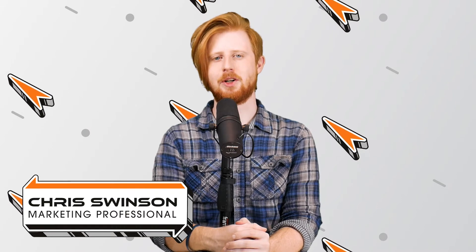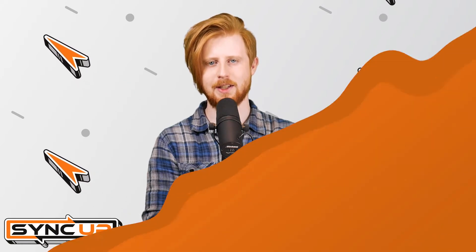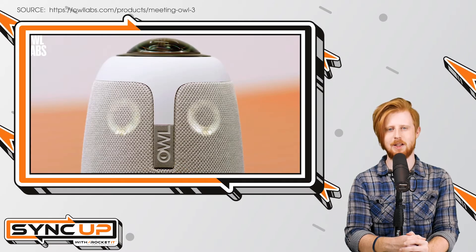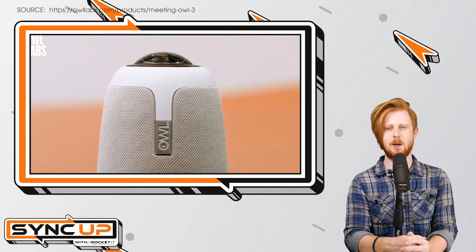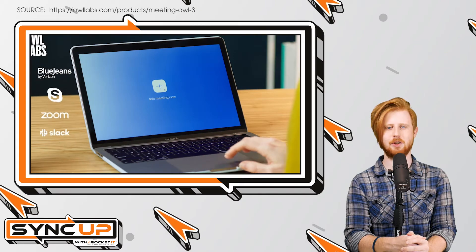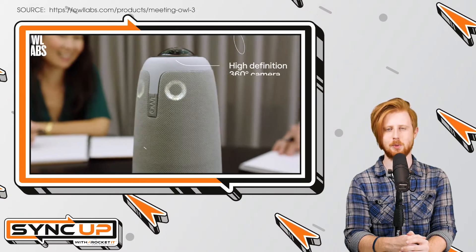If you're familiar with smart speakers like the Amazon Echo, the Google Nest, or the Apple HomePod, picture the OWL Pro as a similar piece of technology but without the smart home functionality. Instead, the OWL line of devices are business solutions meant to capture video and audio for virtual conference calls. To accomplish this, OWL devices have multiple cameras and microphones adhered to the top, allowing them to capture 360-degree video and audio of the room that they're placed within.